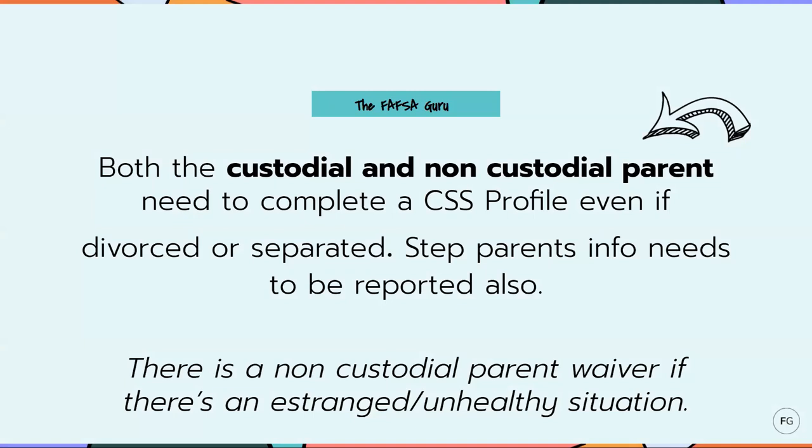Another thing about the CSS Profile that's different from the FAFSA: even if you're divorced or separated, both parents still need to fill out a CSS Profile. There's a custodial form and a non-custodial form for both households. Also, step-parents' information needs to be reported if either parent is remarried. When colleges are awarding this institutional scholarship money, they want a very accurate picture of both parent households — even if they're divorced or separated — before giving away this free money. There is a non-custodial parent waiver available, but it's usually for unusual situations, such as a student who has never had contact with a parent or a very unhealthy situation that can be documented. They don't give this waiver out just for parents that aren't willing to help pay for their child's education — in that case, they would still have to fill out this form.